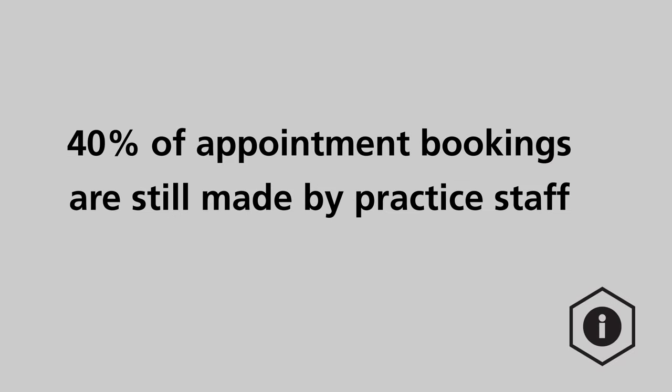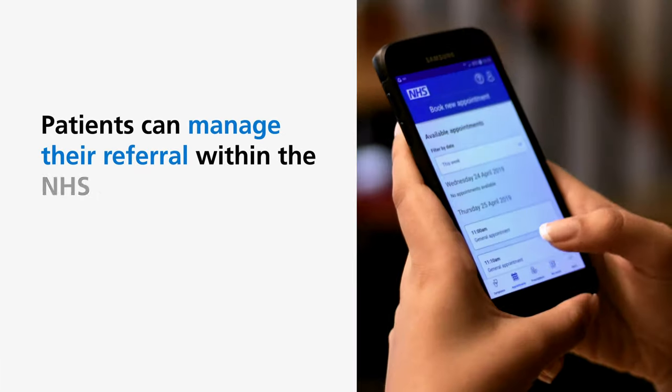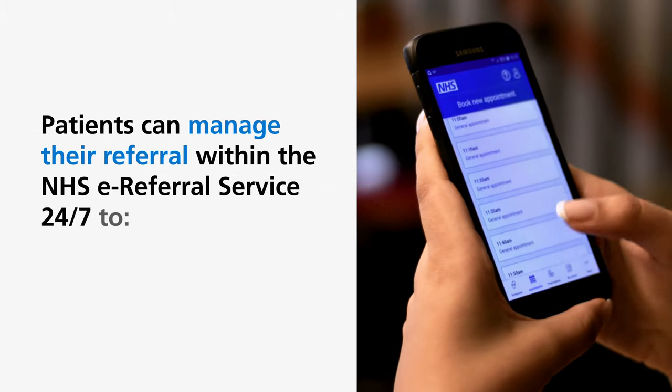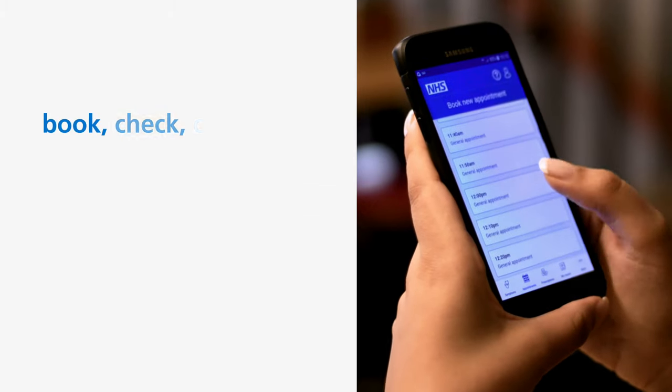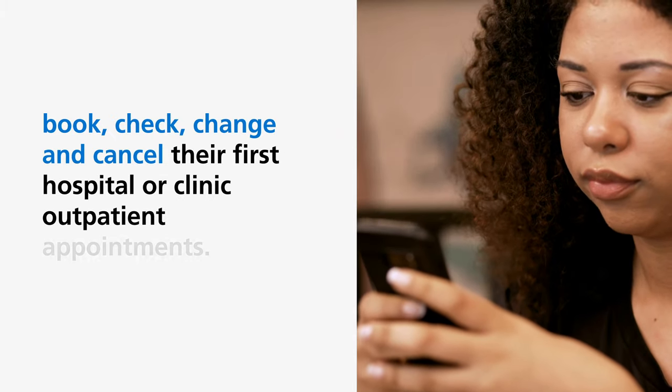40% of appointment bookings are still made by practice staff. Patients can manage their referral within the NHS e-referral service 24-7 to book, check, change and cancel their first hospital or clinic outpatient appointments.